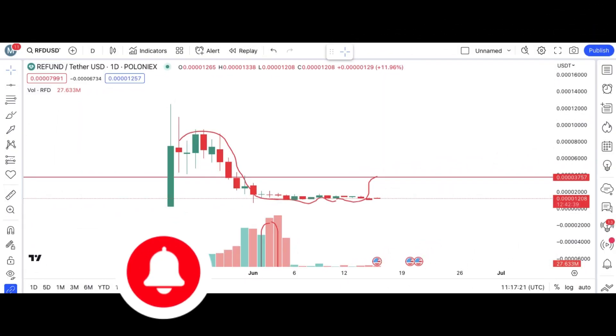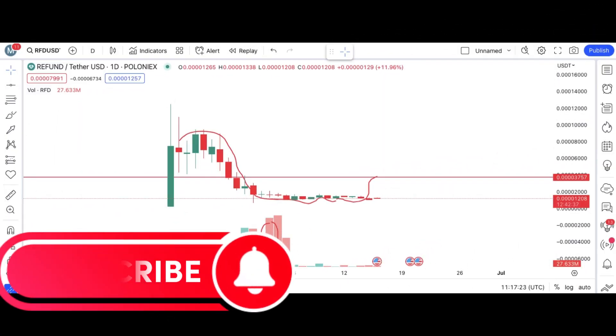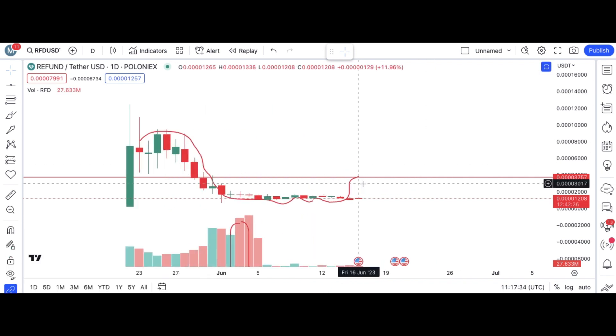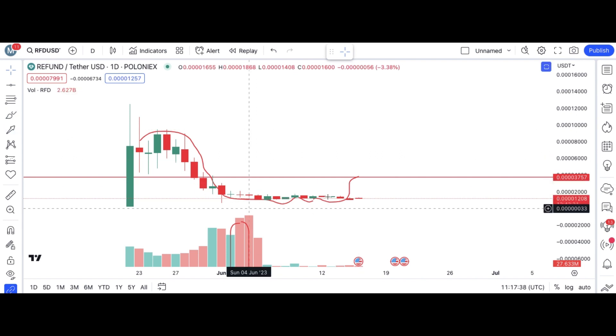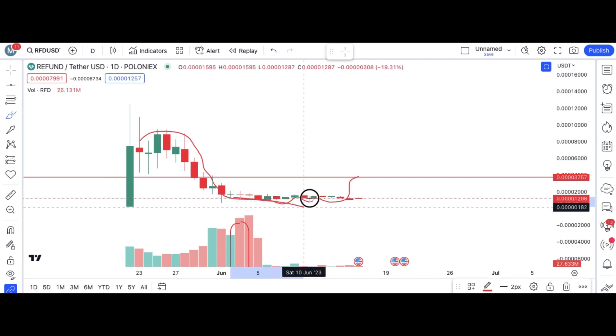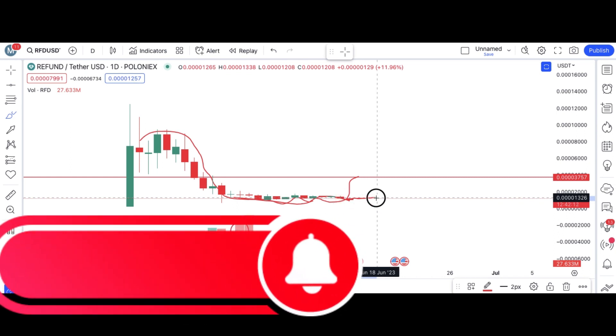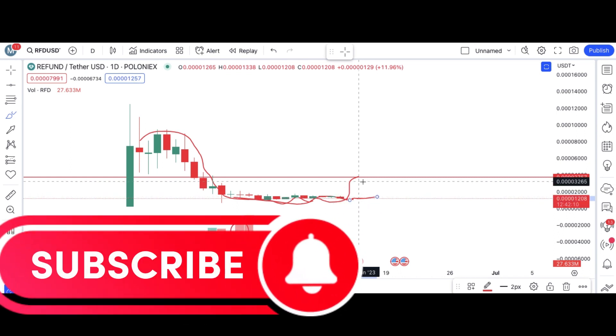RFD Refund Coin is going exactly as I predicted. Hope you watched my last video — I told you that the coin is getting sideways, getting into a range-bound condition. We need to accumulate here at this area until the big buyers come into this coin. This is the safe zone.